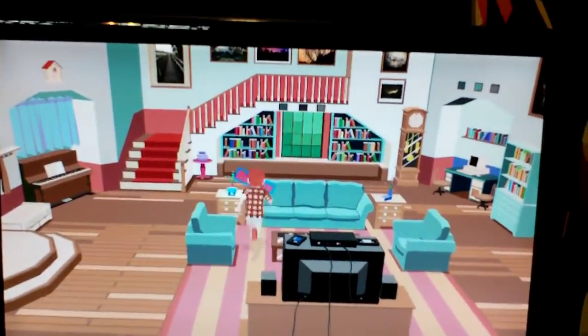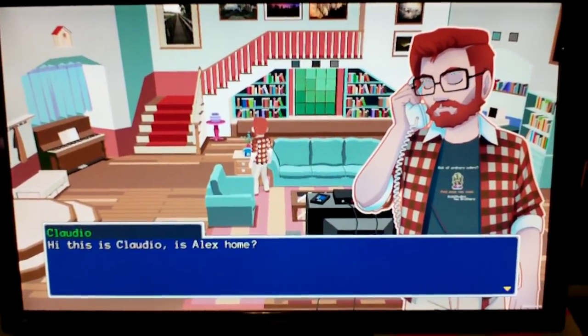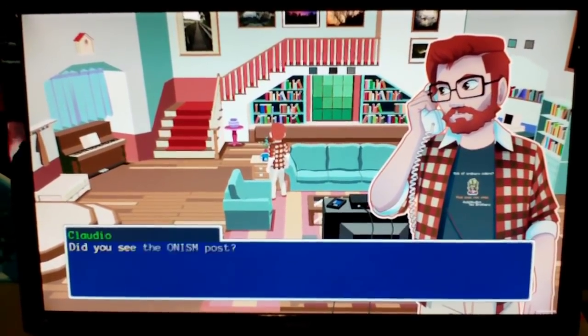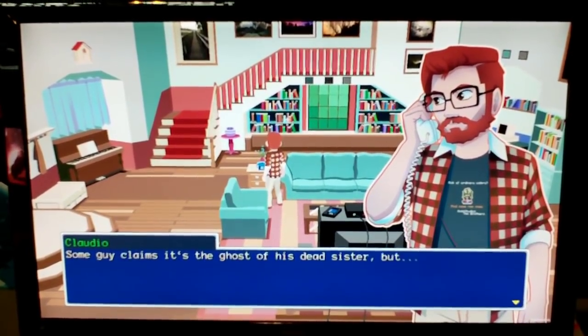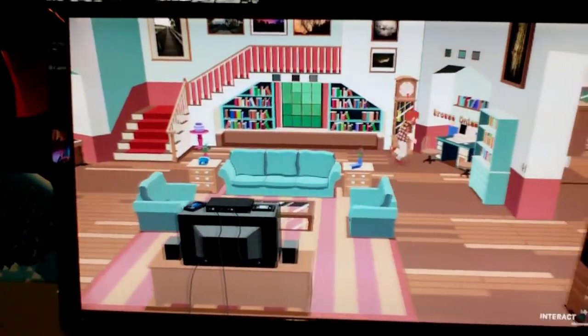The game is billed as being a combination of Earthbound and Final Fantasy gameplay, and it's very hipster on purpose. It's set in the 90s and they even went to the extent of having an in-game web browser just for in-game websites, not the actual internet, that looks exactly like 90s Netscape.